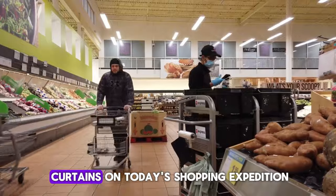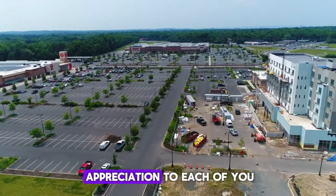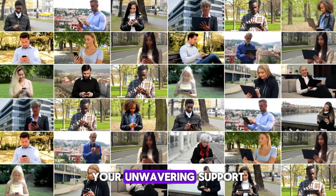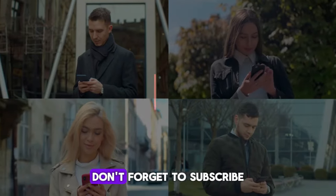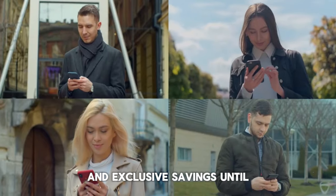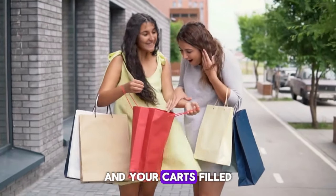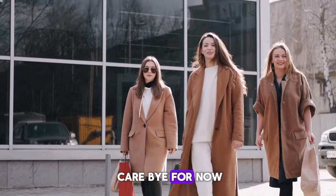As we draw the curtains on today's shopping expedition, I extend my sincere appreciation to each of you for accompanying us on this adventure. Your unwavering support fuels our passion for sharing the best in retail excellence. Don't forget to subscribe to our channel for more insightful shopping insights and exclusive savings. Until we meet again, may your shopping endeavors be fruitful and your carts filled with joy. Happy shopping and take care. Bye for now.